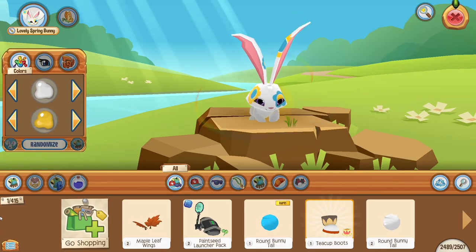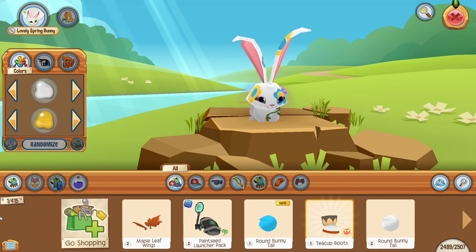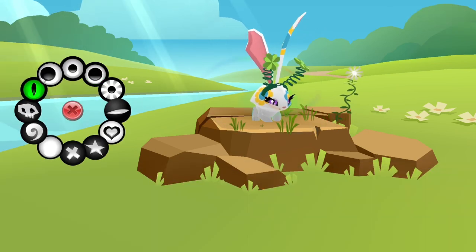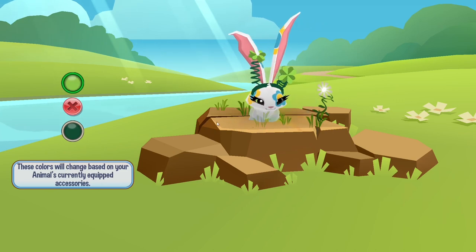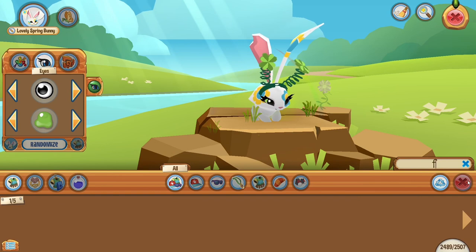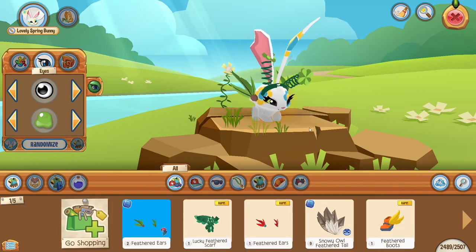I'm going to go into my customization and go ahead and customize it. Look at all these cool rainbows and the flowers and the grass! This bunny is beautiful. I can't even decide what to wear, but I think these cute clover spring hat thingies are cute. I'm going to change the eyes a little bit and the color with the color customization — when you're a member, you can use the color coordinator, which allows you to have exclusive colors that non-members can't use.